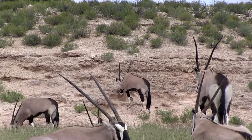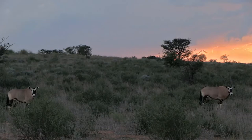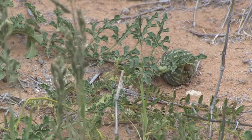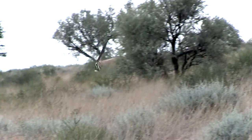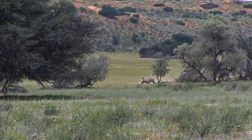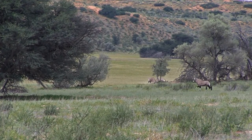Gemsbok are an endemic species to the Kalahari desert. They can survive for days or even weeks without drinking water, simply relying on the plants to provide them with both food and water. They consume thick-leafed plants, wild melons, as well as roots and tubers they dig out of the ground. This male is being chased by another male and is running for his life. We drive down the road and see that the two Gemsbok have engaged in a battle. Their fight goes out of sight but likely ended with the death of one.